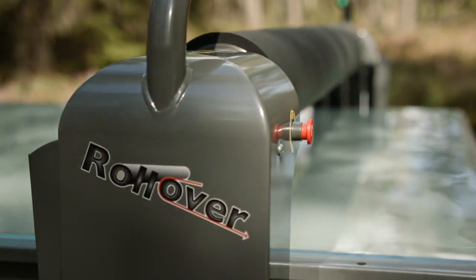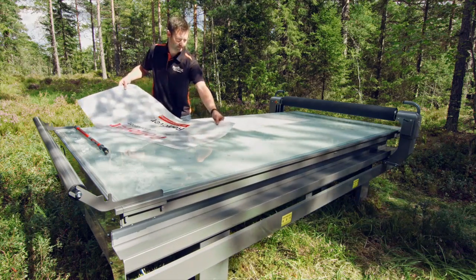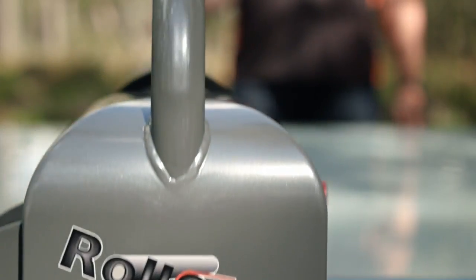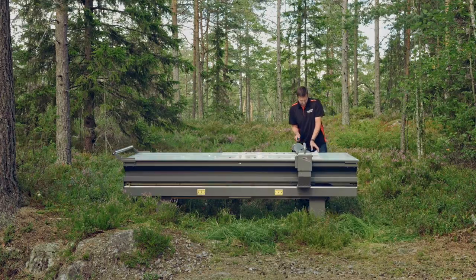Presenting the Rollover, a flatbed applicator manufactured specifically for the sign and print industry. A powerful, innovative and trendsetting machine that can do all sorts of applications in a very efficient way.